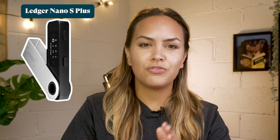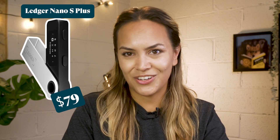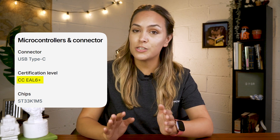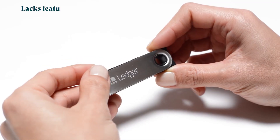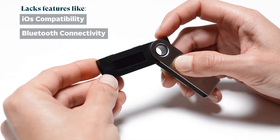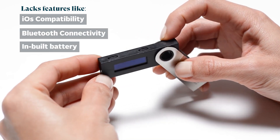It's worth mentioning that Ledger also offers the Ledger Nano S+, a more affordable version of the Nano X, priced at $79. It has a higher CCEAL rating of 6+ for its chip, but lacks features like iOS compatibility, Bluetooth connectivity, and an inbuilt battery. Android users can still use a cable to manage their wallets, but iPhone users cannot connect to the Ledger Nano S+ at all.